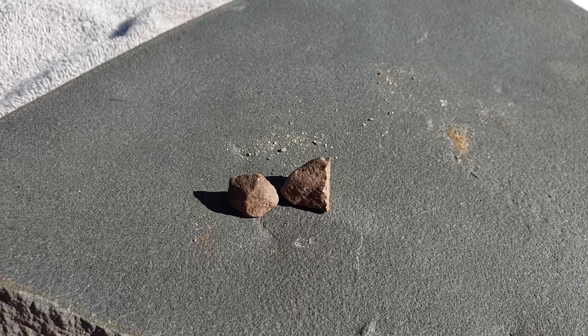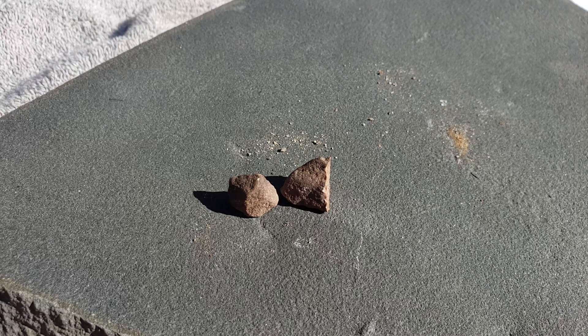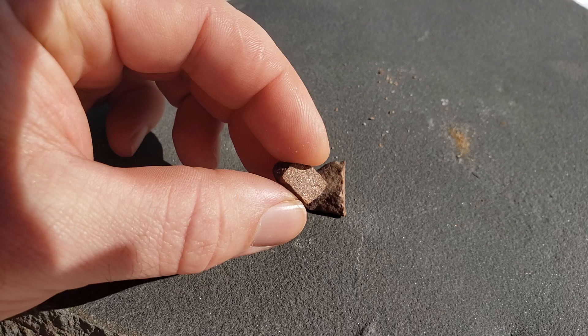Here we go again - some more stones from the creek, plus something else I picked up from a different state entirely. Let's start off with one that we have gotten pretty familiar with at this point.